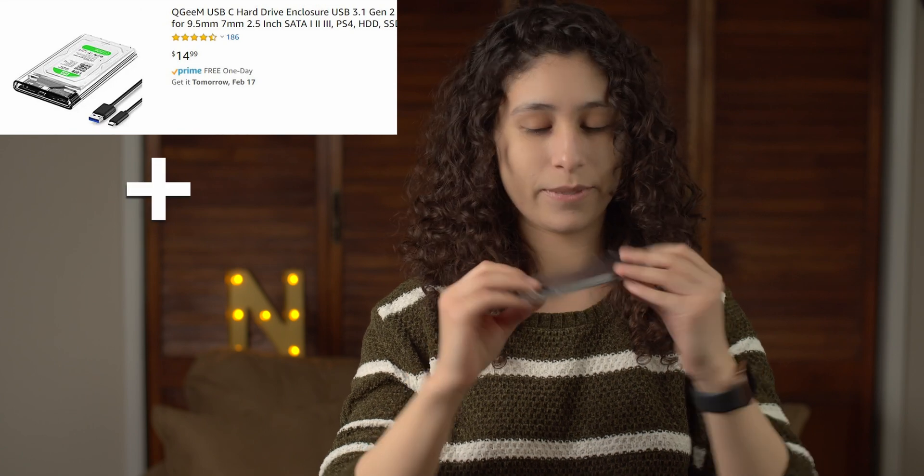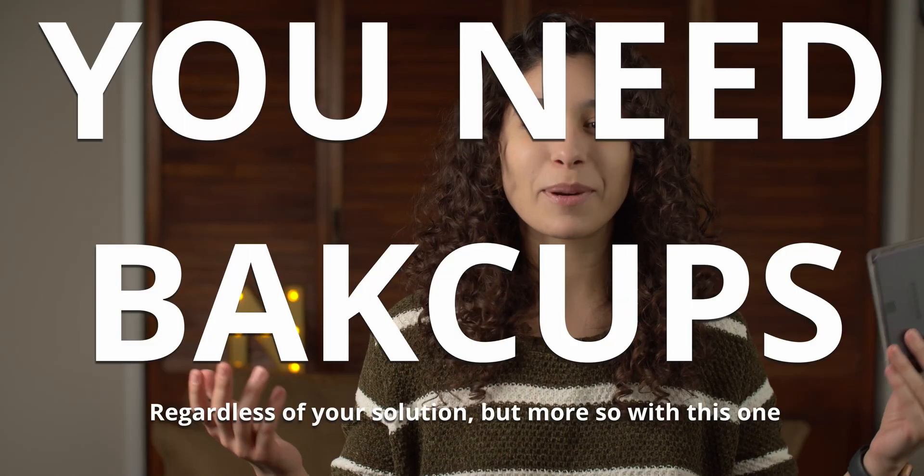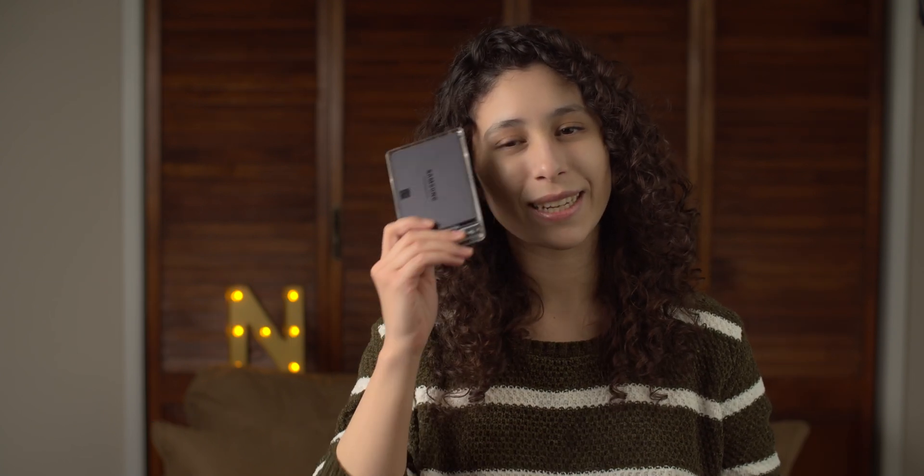Well then, at the very least, try to get some temporary fast storage, like one of these. It ain't perfect, but it's affordable and will make your life less of a living nightmare.